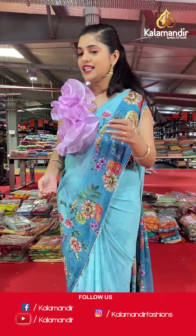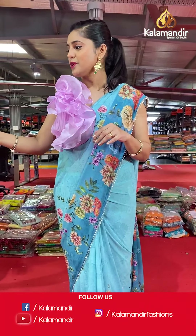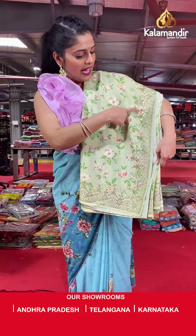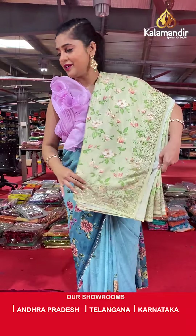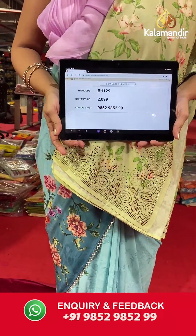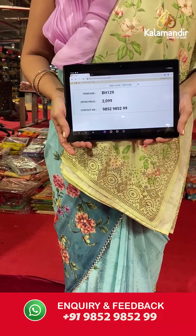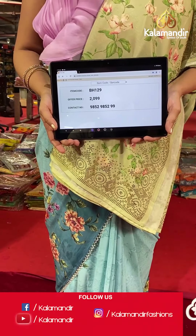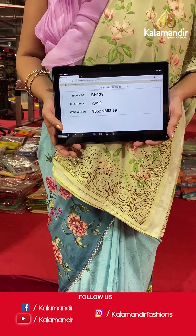Here is another color in this same pattern — a beautiful green colored saree with same floral work and stonework on the border. Saree code is BH129 and offer price is Rs 2,099. To place an order, please take a screenshot and send it to our WhatsApp number 9852985299.